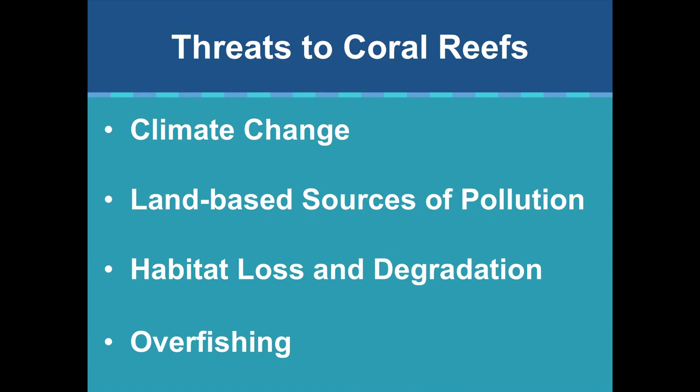The threats to coral reefs around the world are pretty much the same, and we see those here locally. In order of major impacts, they are: climate change, land-based sources of pollution, habitat loss and destruction or degradation, and overfishing.